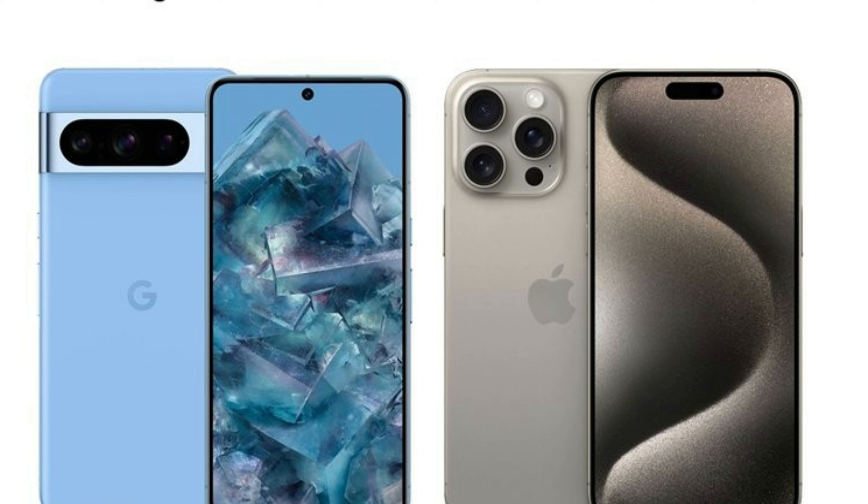The cameras on both of these devices are going to offer great detail and photo quality, though the Pixel 8 Pro has Google's special features like Magic Eraser, which lets you easily remove people or objects from your photos. You really can't go wrong, and if you're choosing a smartphone just for the camera, you're going to have a difficult time choosing between the two.